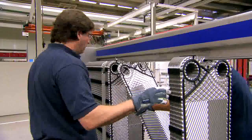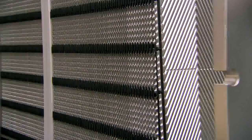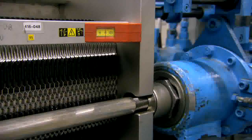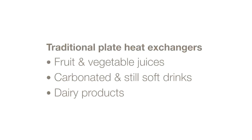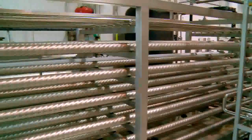Plate heat exchangers consist of several stainless steel corrugated plates with either standard or wide gaps. All deliver good overall economy through low investment cost, long reliable production runs and minimal maintenance. Typical applications include fruit and vegetable juices, carbonated and still soft drinks as well as dairy products.